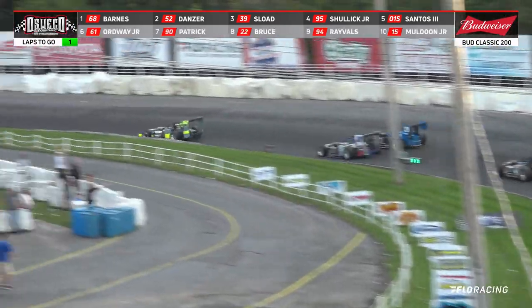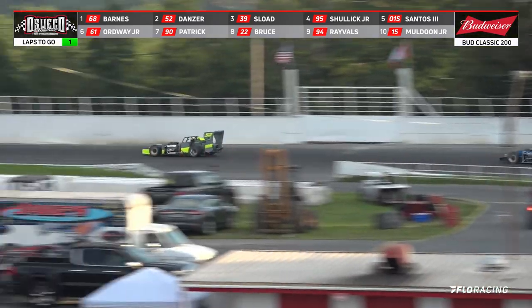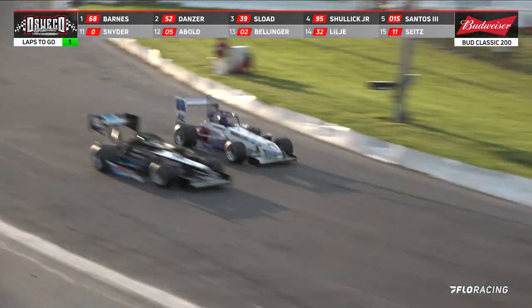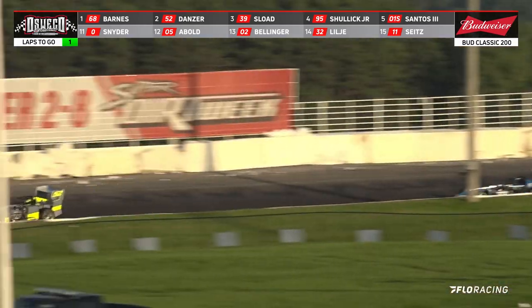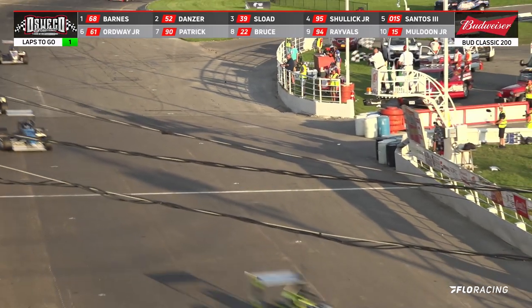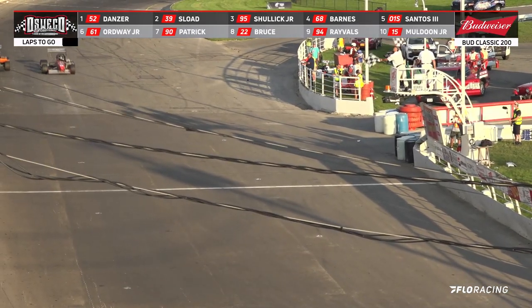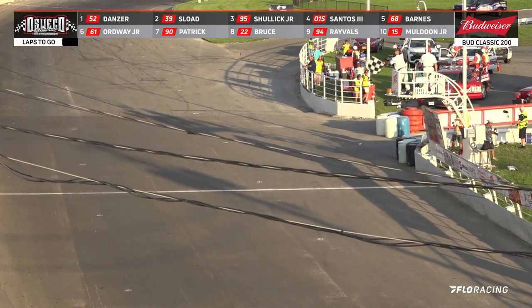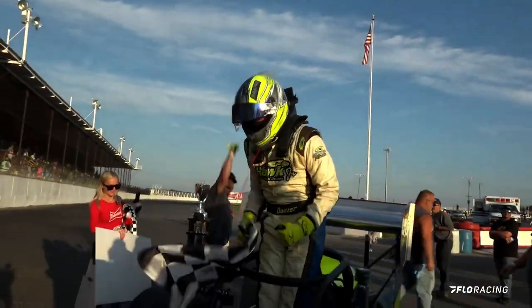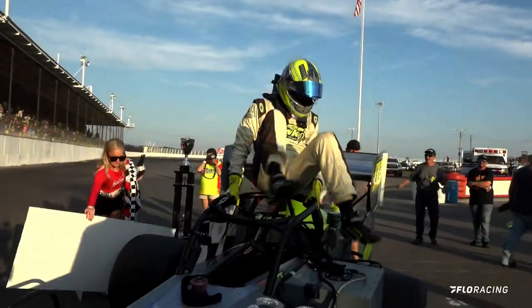Danzer goes back around him. Allison Sload running second. The checkered flag is coming out and the win goes to Dave Danzer. Danzer gets the win — Sload is second, Schullick third.